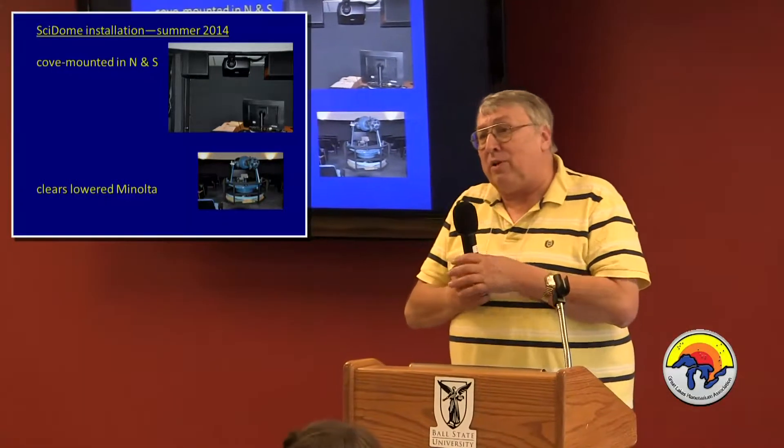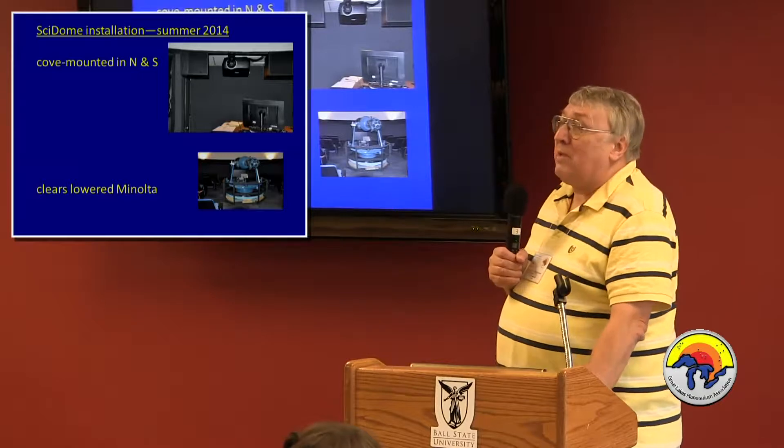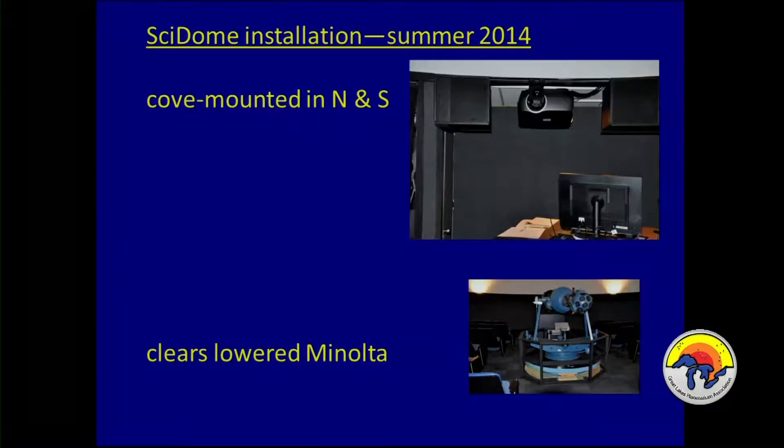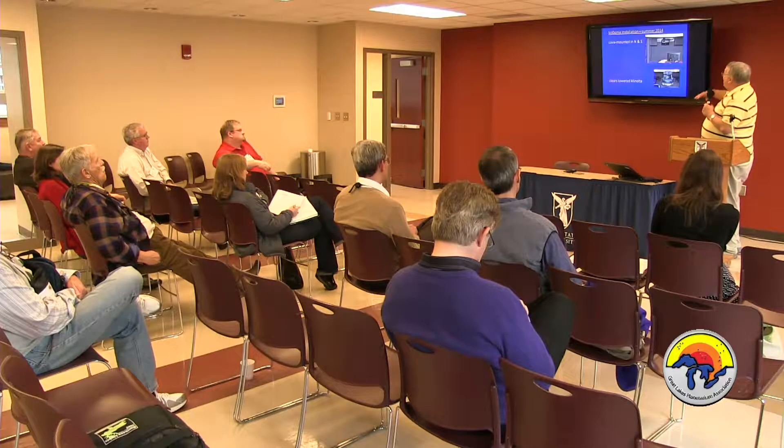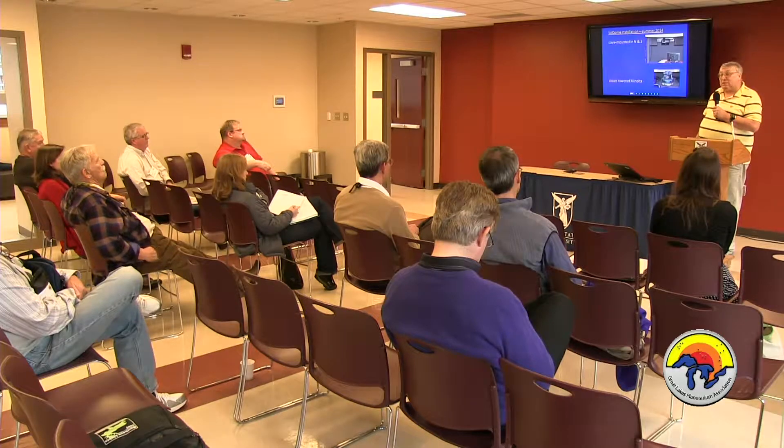So summer 2013 the infrastructure was done; this past summer 2014 we put the SciDome in. Along the way, Joyce Town had emailed me asking if I'd be interested in a cove-mounted SciDome — and I said yes, that solves two problems: you get rid of any shadowing, and you get rid of beverage spills and fingerprints since college students can't read the no-beverage signs. Spitz made an on-site visit in May, we ran strings across the room and determined we would clear the lowered Minolta, and they came back at the beginning of summer and did the installation.